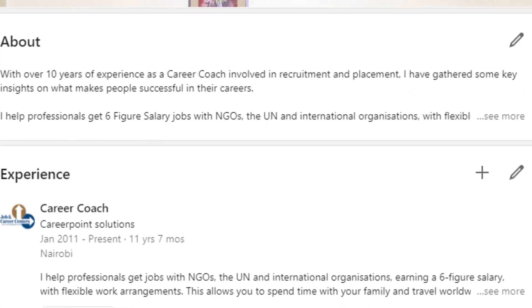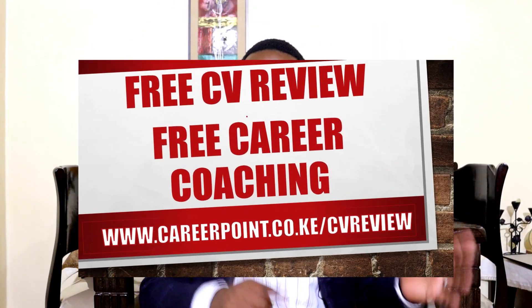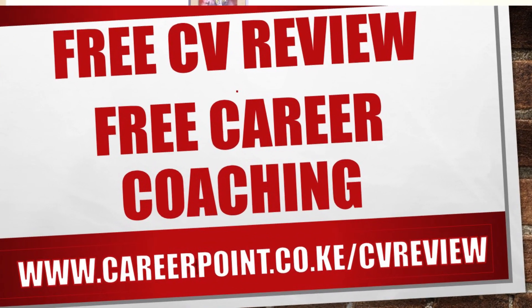Think about this as your billboard — what do you want to be known for? Having done that, go fill in the 'About' section. This is two to four paragraphs about yourself, your skills, and your achievements. You can easily copy and paste this from your professional CV. Going down, go ahead and fill in all the other details — your work experience and the skills you have.